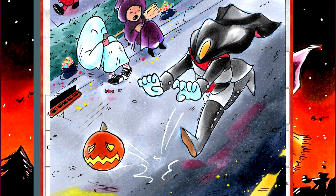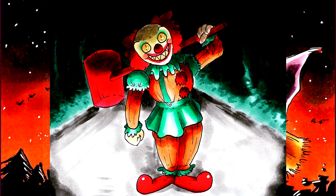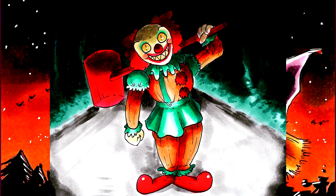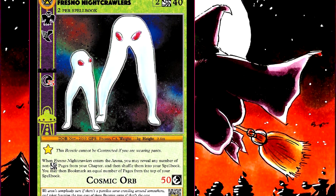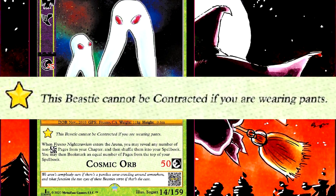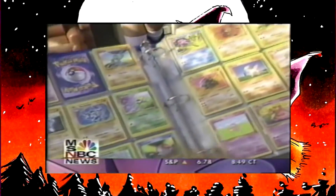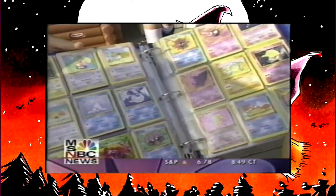This sort of mechanic may not be for everybody, but there's nothing stopping you from collecting the cards for their art or because you're into spooky stuff. And while I wouldn't be surprised if kids got in trouble at school for, I don't know, removing their pants because a card game told them to, it wouldn't be unprecedented since kids have been getting in trouble for playing Pokemon and similar games for decades now.